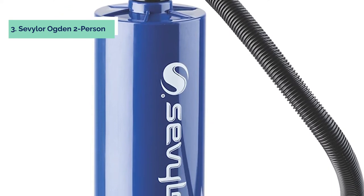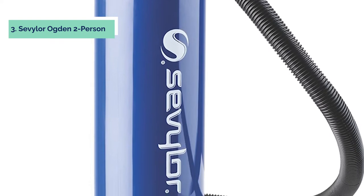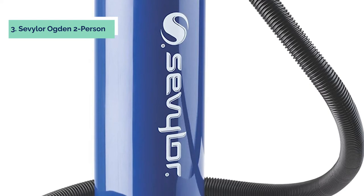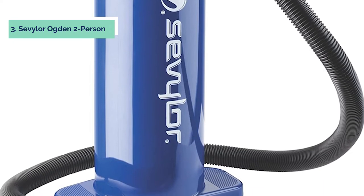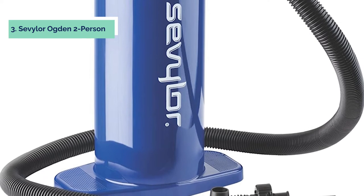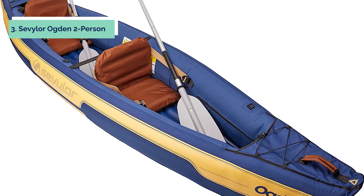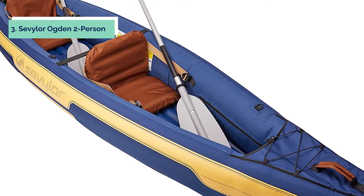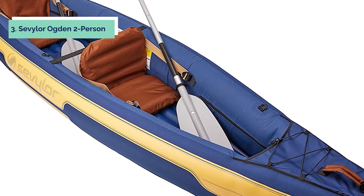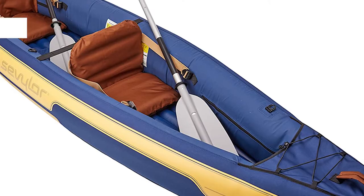The lightweight oars included are easy to store so you're ready to hit the lake in no time. Heavy-duty PVC construction ensures long life while the polyester covering protects against punctures. A double-threaded Boston valve allows for quick inflation or deflation of the two air chambers, and an airtight system is expected not to leak. It is capable of withstanding both light and strong winds.